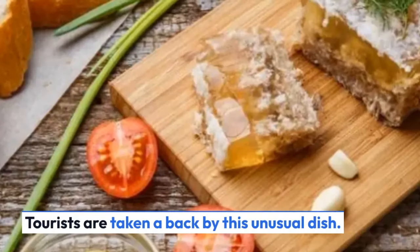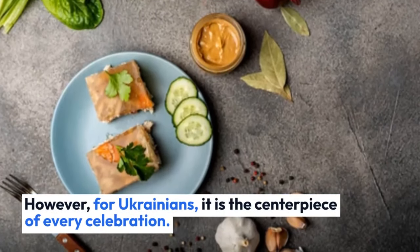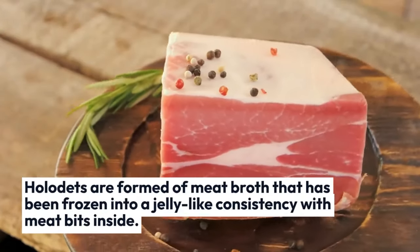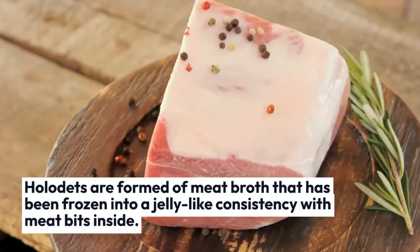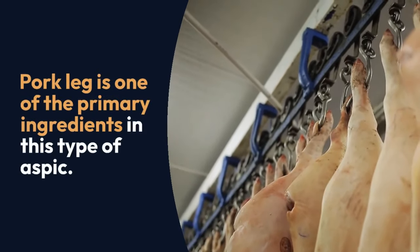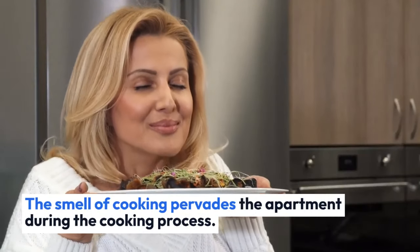Holodets — tourists are taken aback by this unusual dish. However, for Ukrainians, it is the centerpiece of every celebration. Holodets is formed of meat broth that has been frozen into a jelly-like consistency with meat bits inside. Pork leg is one of the primary ingredients in this type of aspic. The smell of cooking pervades the apartment during the cooking process.